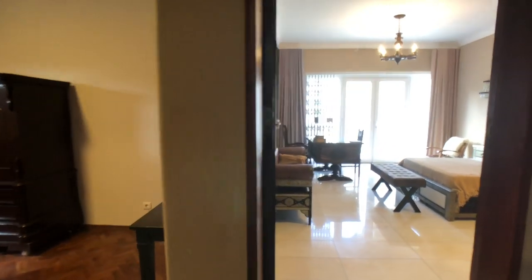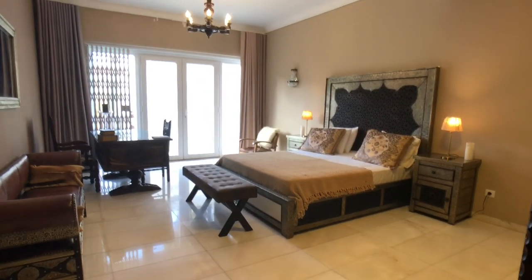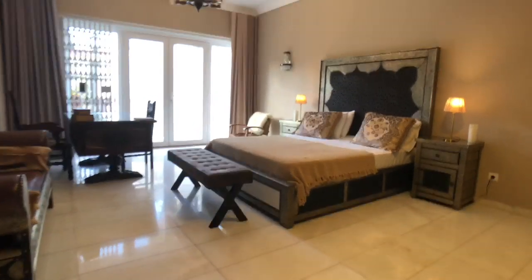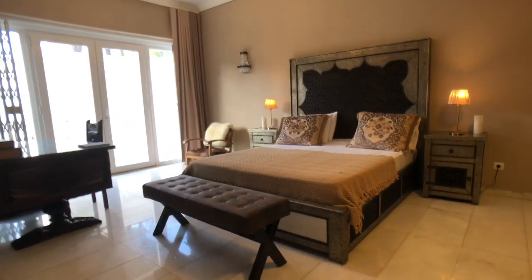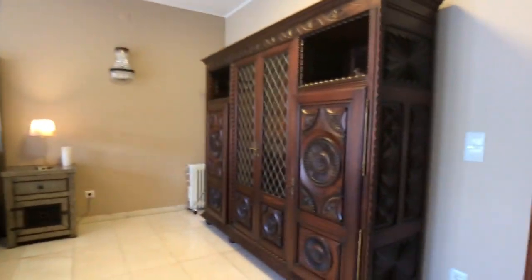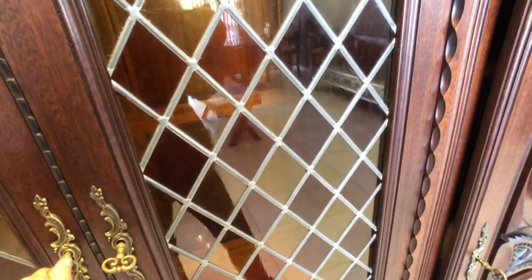And into the bedroom — this is the bedroom, very spacious, really nice. A lot of light coming in. There's a big double bed, there's a wardrobe right here with a lot of storage — both some shelving as well as a place to hang the clothes.